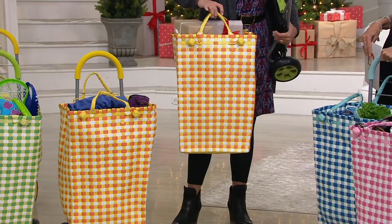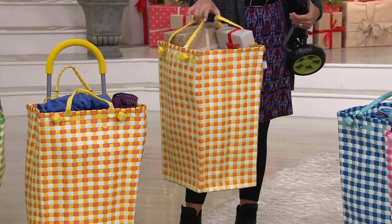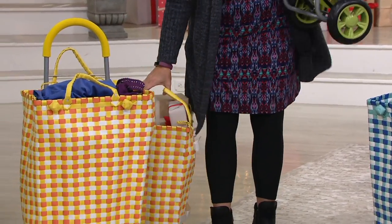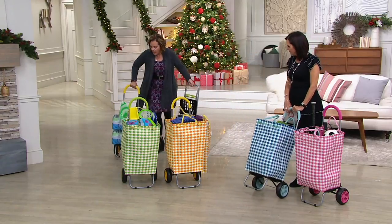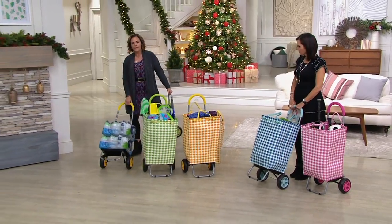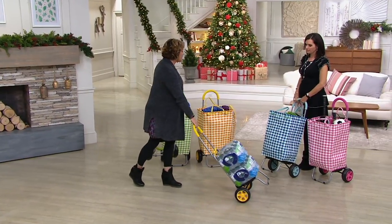You can carry the bag by itself. We love to use this as the catch-all at home for all the kids' toys that end up in the living room and need to go back to their rooms. But this is what lives in the back of my car, because inevitably as a mom I am constantly out shopping, but I cannot be lifting and carrying things that are really heavy — this is like 40 pounds.